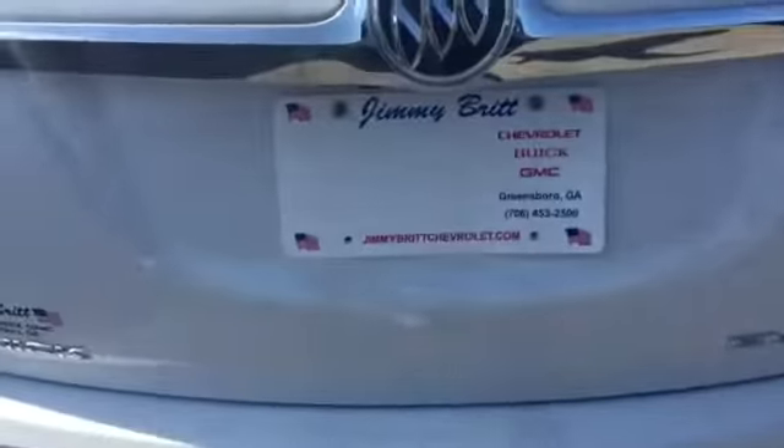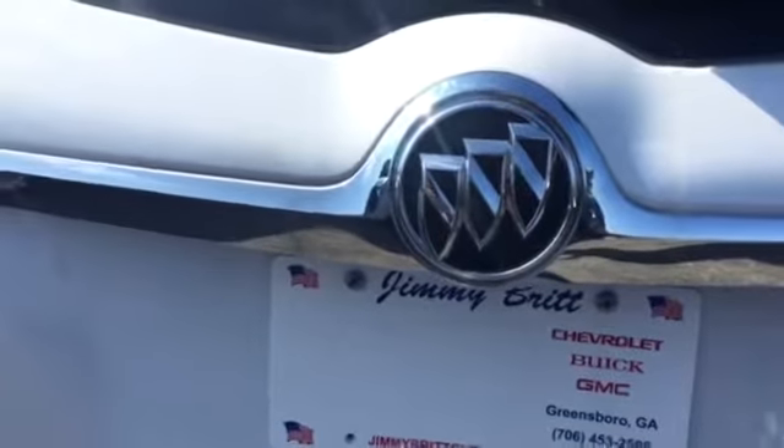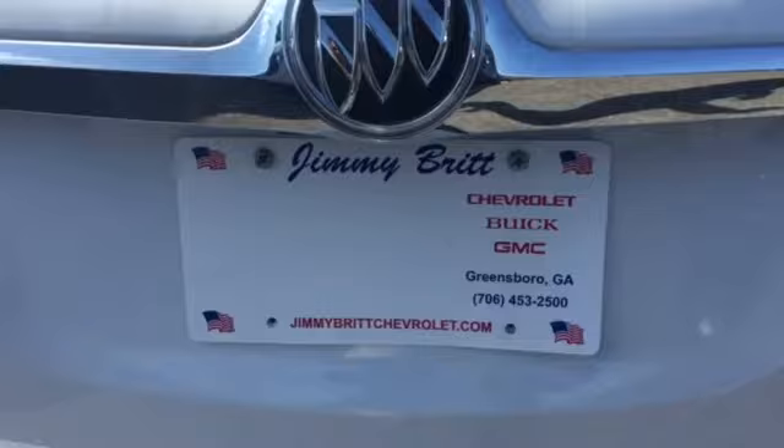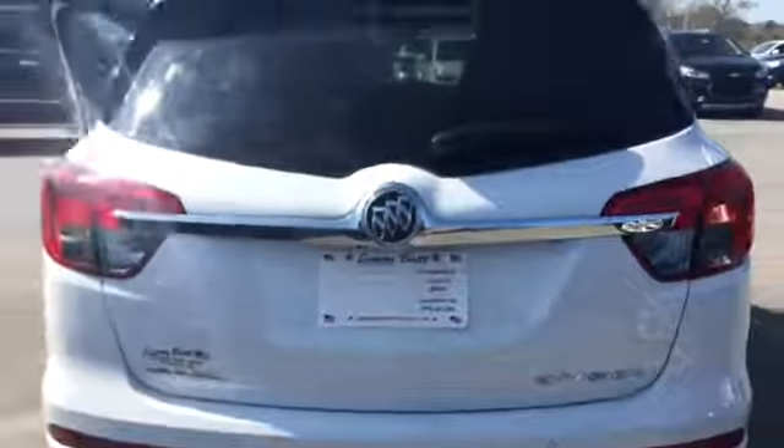This is a beautiful vehicle. I'd love for you to come by and take advantage of it as soon as possible. This is Danielle from Jimmy Britt Chevrolet. Me and Brandon have enjoyed working with you this far, so please contact us back. Let's go ahead and wrap things up — 706-453-2500. Thanks, Gary. Goodbye.